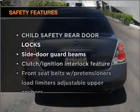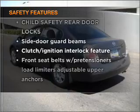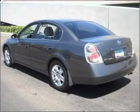If safety is a high priority, rest assured knowing that top safety components are included. Call today to schedule a test drive.